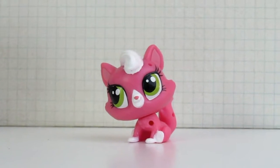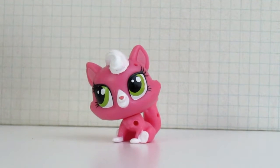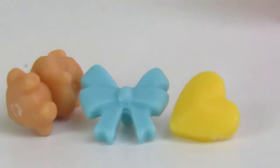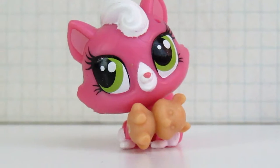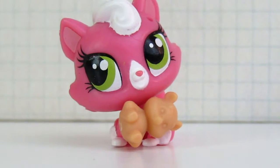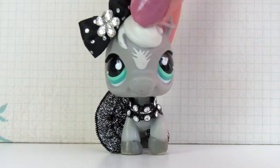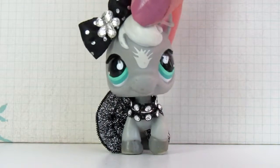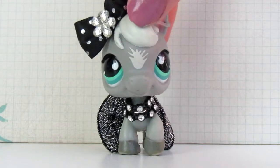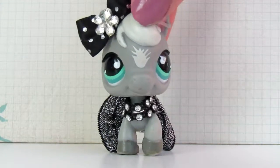I have absolutely no complaints for this Littlest Pet Shop. It's super cute, and I definitely love her little green eyes and the fact that it looks like she has whipped cream on her head. I love the deco bits. I also like that you can make it look like she's holding a teddy bear — I think that was an adorable little touch. So that set was really adorable, and I'd give it four out of five. The kitten was cute and I love that it can hold a teddy bear. The only complaint is that I don't like Hasbro's choice of body mold for the gorilla.